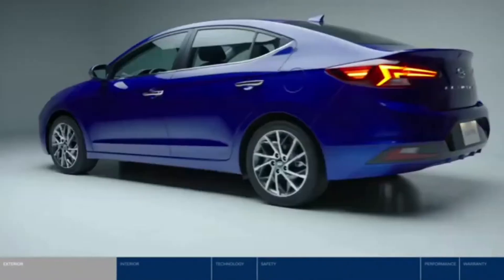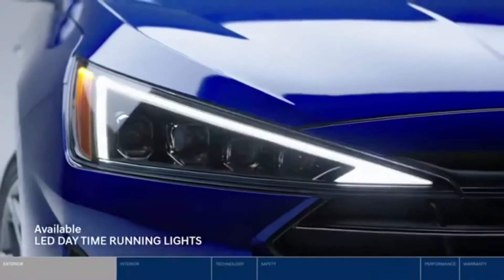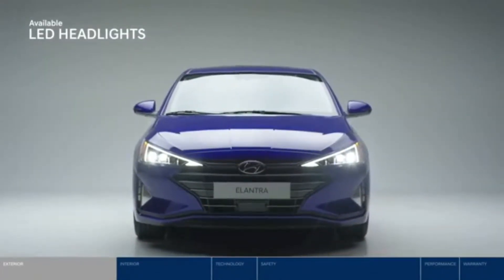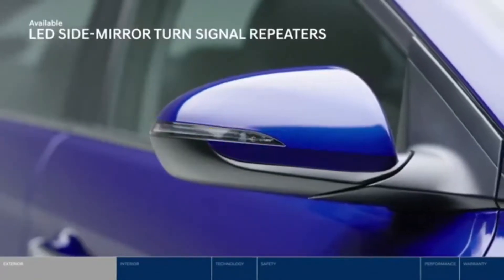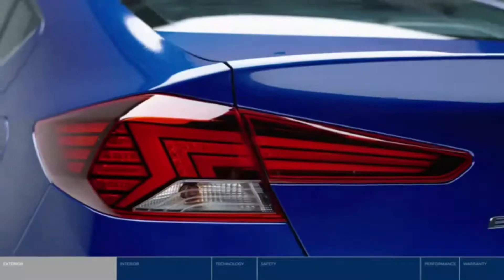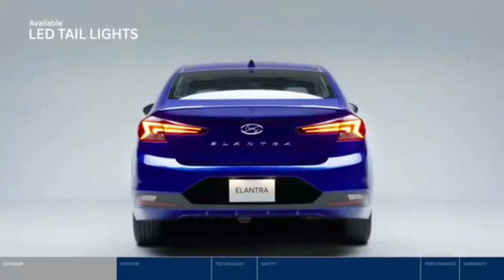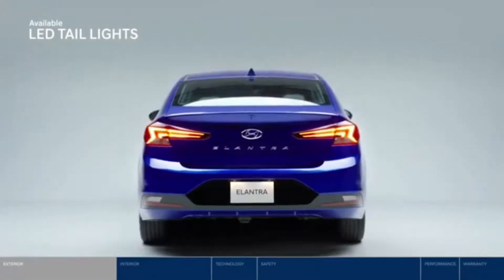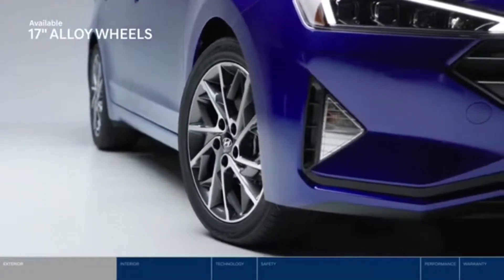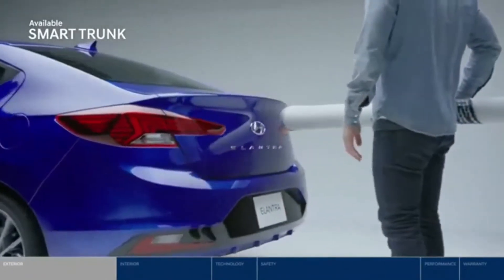LED lighting technology surrounds the Elantra. Standout LED daytime running lights and headlights cast a bright beam of white light on the road ahead. LED side turn signal repeaters provide added visibility of your intention to make a turn, and the unique LED taillight design complements the sporty bumper to give the Elantra a signature look. New 17-inch alloy wheels enhance the bold stance.